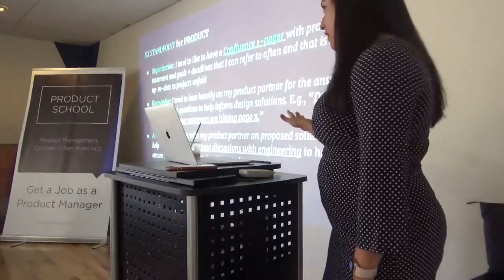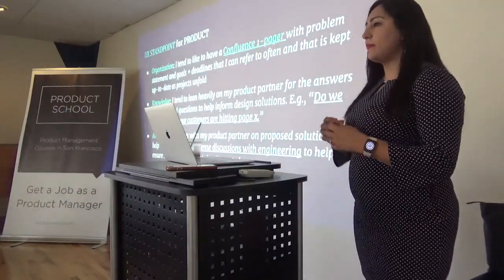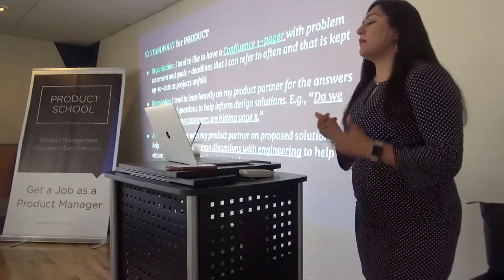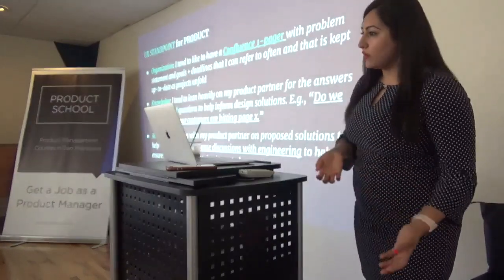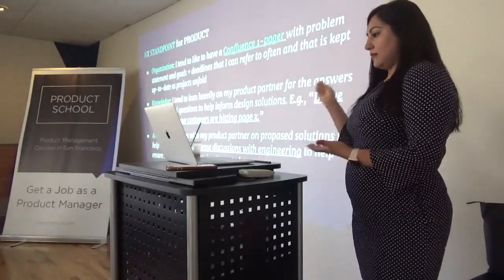We'll get into the PRD later on, but they really expect us to come prepared with the product objective, what the goals are, and what it is that we're trying to achieve.